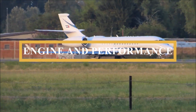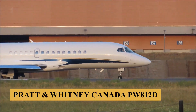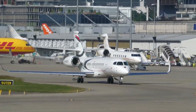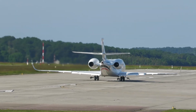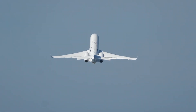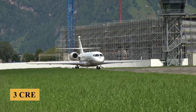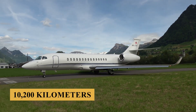The Dassault Falcon 6X is powered by two Pratt and Whitney Canada PW812D engines with a TBO of 10,000 hours, each producing 13,500 pounds of thrust. The engines feature a low emissions combustor and a next-generation FADEC system, optimizing performance and fuel efficiency. When optimized for range at Mach 0.80 with NBAA IFR reserves plus eight passengers and three crew, the 6X can fly 5,500 nautical miles — 6,330 miles or 10,200 kilometers — without refueling.